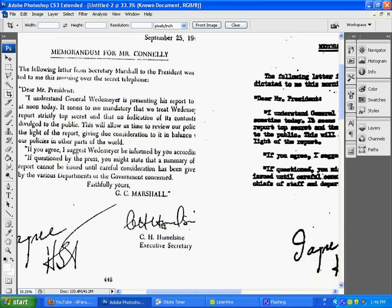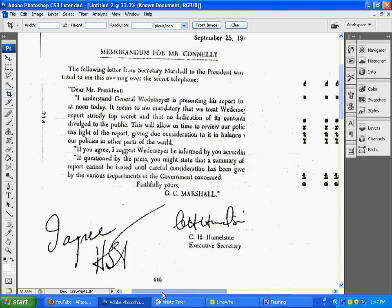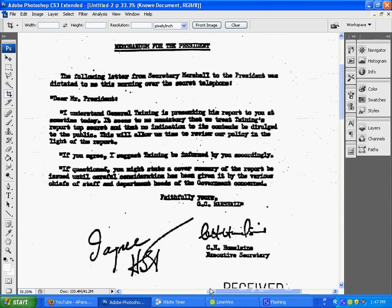Bob, part two here. We were discussing Polaris' two documents. The document is over here to the right, and the known document is over here to the left.